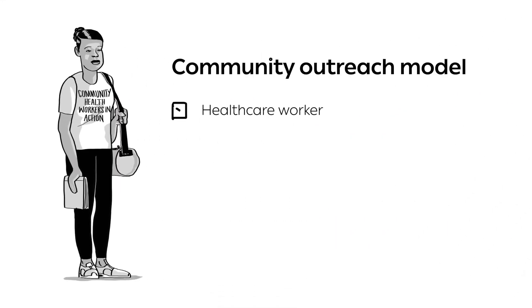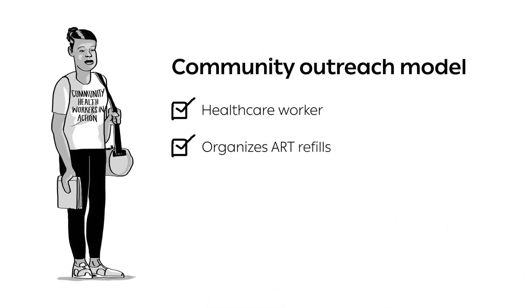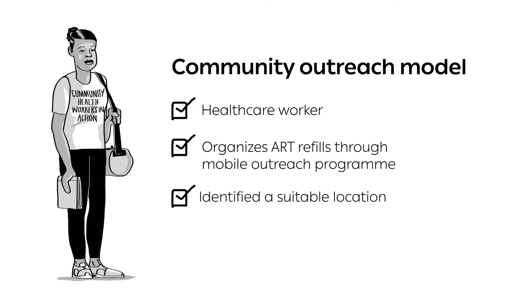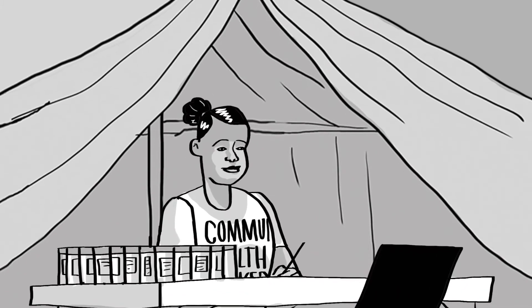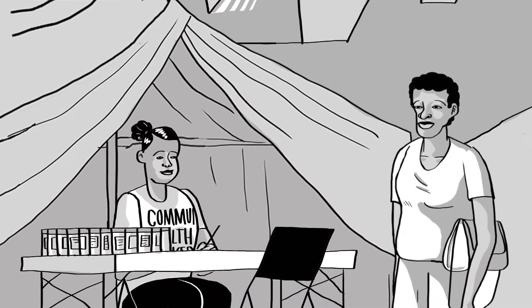Rosie, a community healthcare worker, organizes ART refills through her clinic's mobile outreach program. Her clinic has identified a location where a number of clients living far away could collect their refills. Rosie's clinic has therefore decided to offer a standalone outreach service once a month to this location.